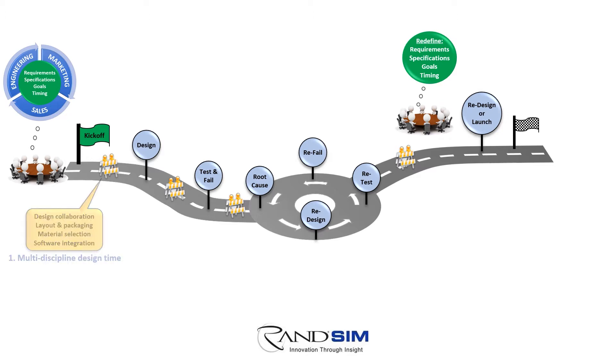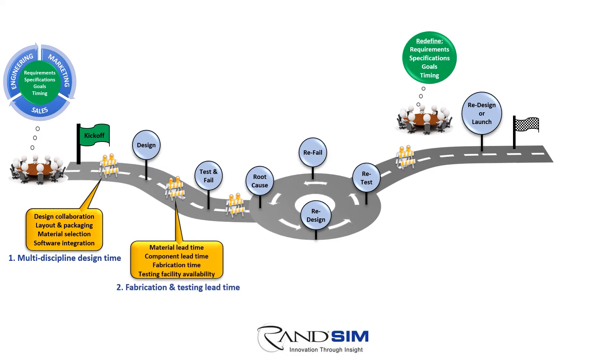For example, prior to drawing up the baseline CAD model, collaboration across the various design disciplines is first required to approximate form factors, investigate material options, solicit industrial design feedback, and outline methods for power and software integration. Likewise, once the CAD model is created, what's the lead time on material and components? What's the internal fabrication time beyond that?